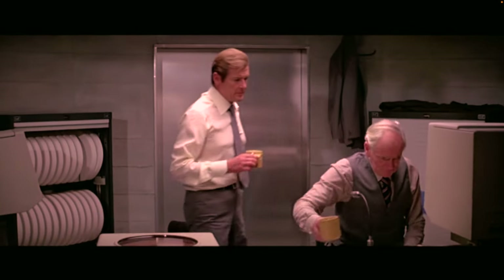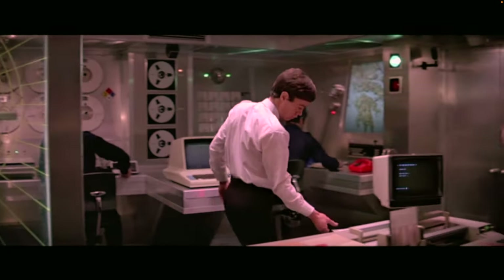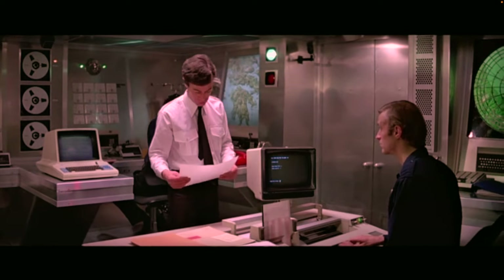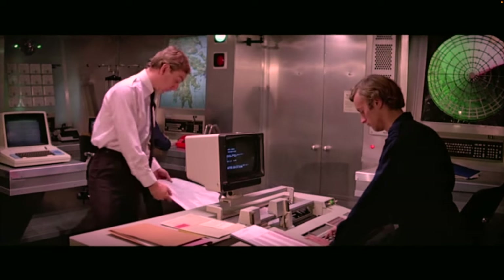The computers are better visible in another scene. Here we see a Philips P5003, and this desk-like computer is a Philips P330, which has a built-in printer and cassette drive. Interestingly, the P330 occasionally shows up on the Dutch version of eBay.